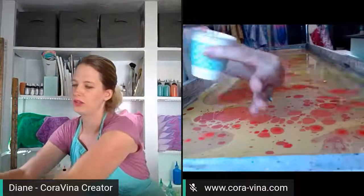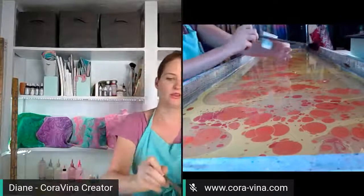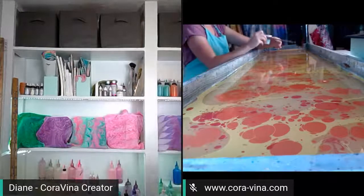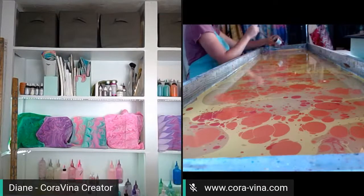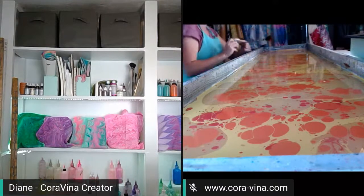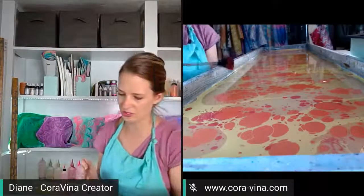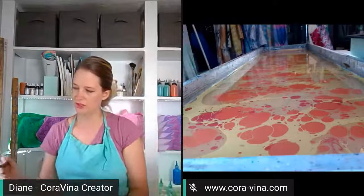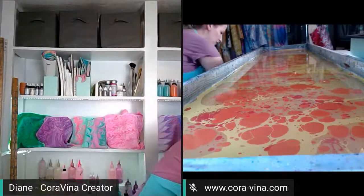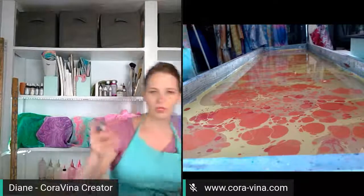This is called the stone pattern - this is how it's traditionally done, by flicking paint onto the surface of the water. It is super fun. I like to use the dropper method though - it's less messy and you're able to be more precise. But really, whatever floats your boat when it comes to water marbling. There are so many different people who do it so many different ways and it's all beautiful to watch.